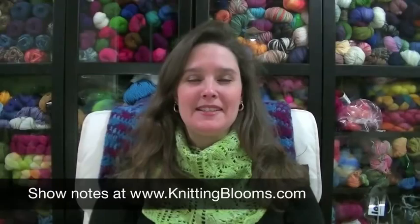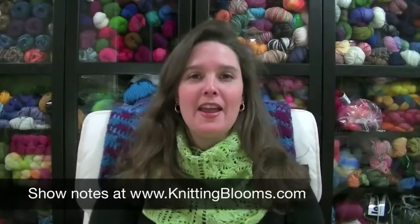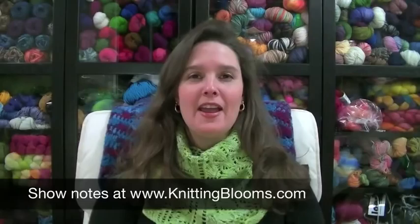Hi, and welcome to Knitting Blooms. Today is Saturday, December 1st. My name is Tina, also known as Blooming Knitter, and this is episode number 83. Welcome to the show.